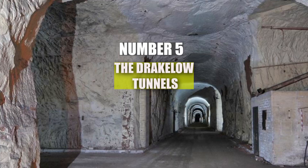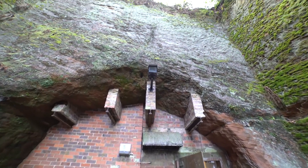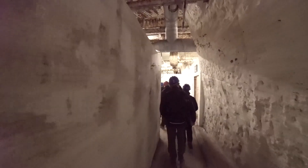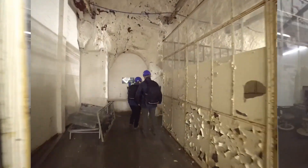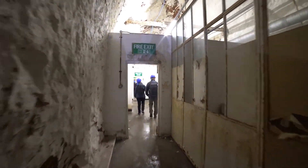Number 5: The Draklow Tunnels. Hidden beneath the English countryside, the Draklow Tunnels were originally built during World War II as a secret military factory. These tunnels, stretching over three miles, were used to manufacture aircraft parts. Later, during the Cold War, they were transformed into a secret government bunker.